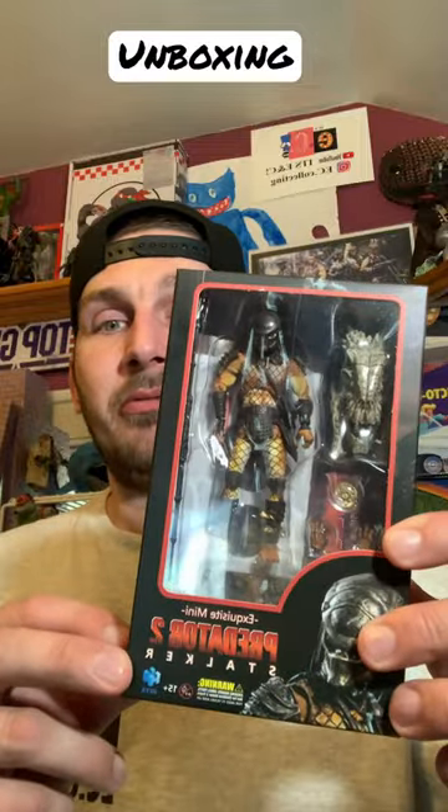What's up everybody, EC Collecting here. I just got this Hyatt Toys Stalker Predator from Predator 2. I want to get them open and take a look at them.